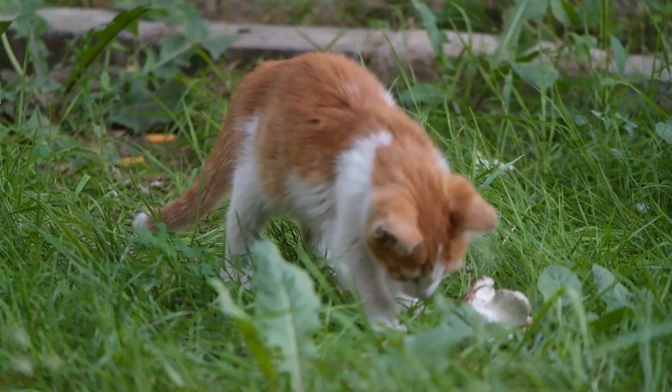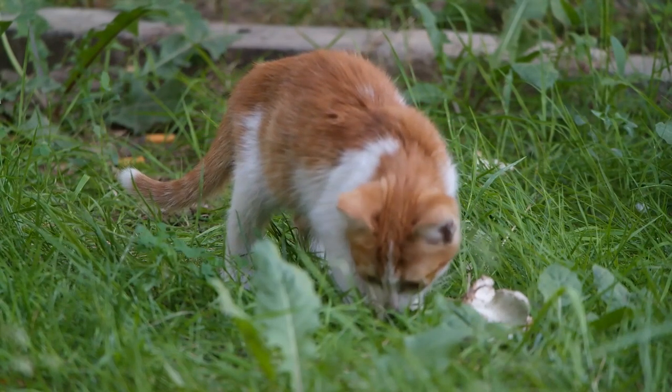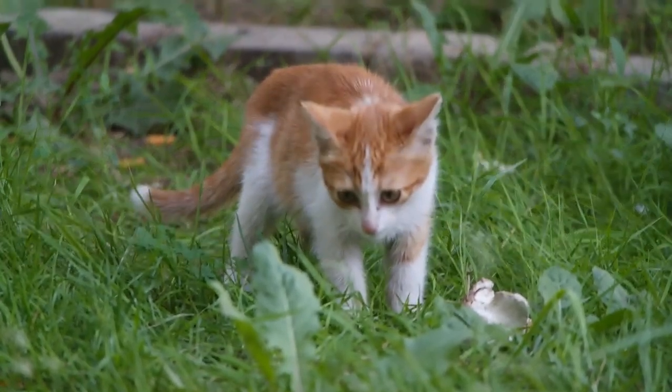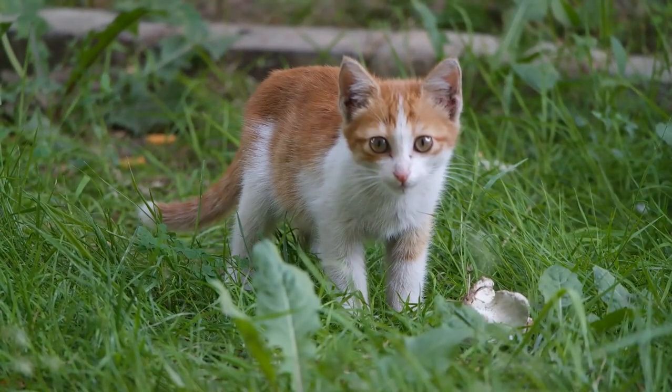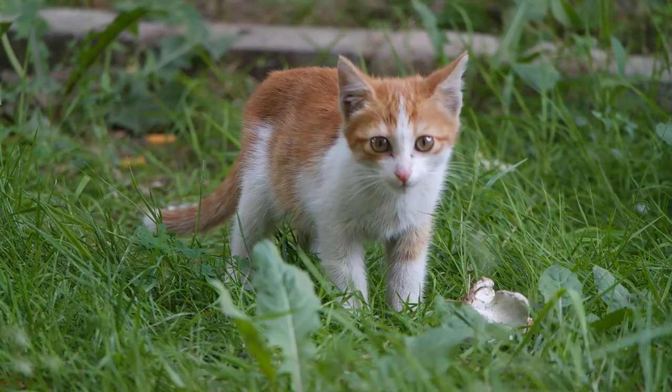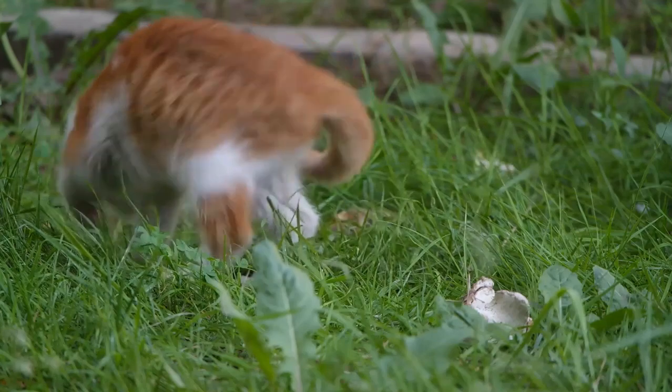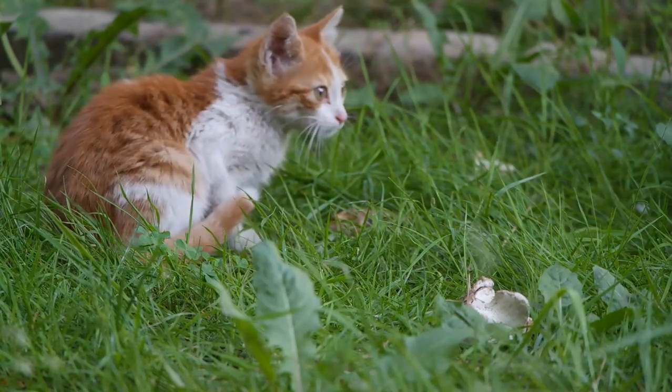Odd body proportions: some cats may have mutations that affect their body proportions. For example, the serval cat has longer legs in proportion to its body, giving it a more wildcat-like appearance. Similarly, the Devon Rex breed has a mutation that affects its hair, resulting in a unique curly or wavy coat.